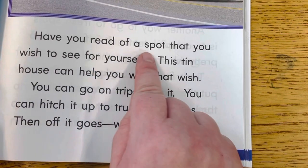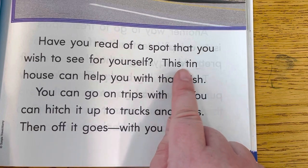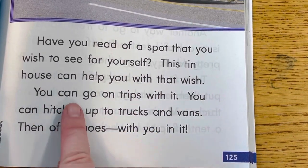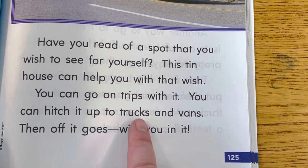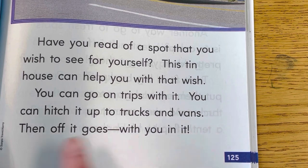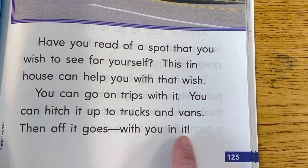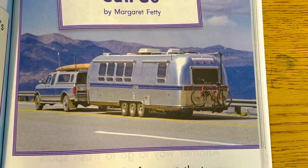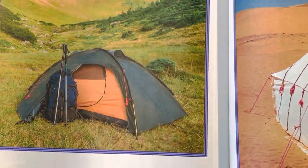Have you read of a spot that you wish to see for yourself? This tin house can help you with that wish. You can go on trips with it. You can hitch it up to trucks and vans. Then off it goes with you in it. Look, that's a house that can go anywhere. This house can move to different places.